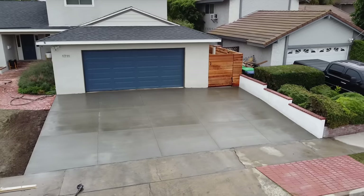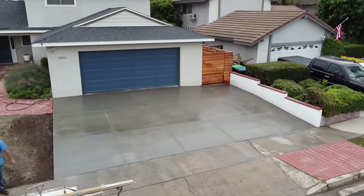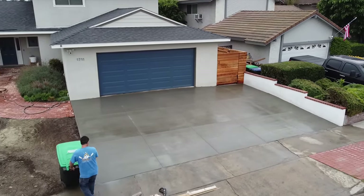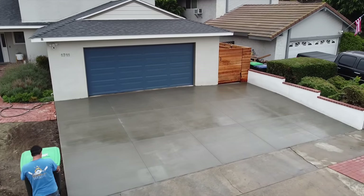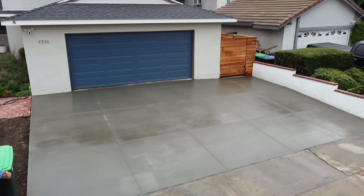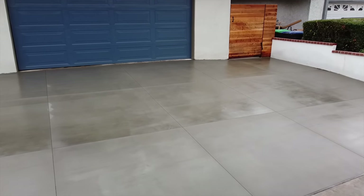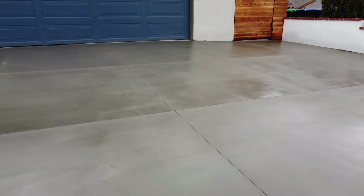There it is — a nice-looking driveway. This driveway might actually be a half inch deeper than the previous because whenever you're doing a removal and scooping with a bucket, you're bound to take dirt with those scoops, so this is going to end up a little bit thicker than the previous.